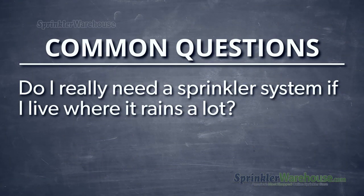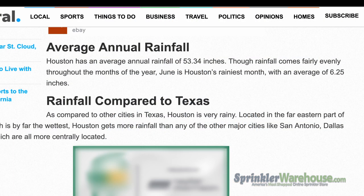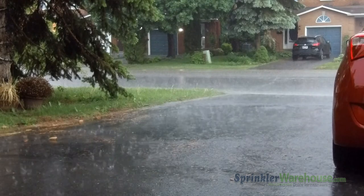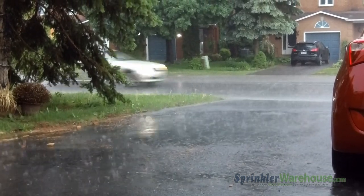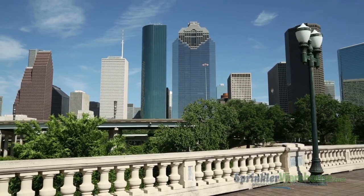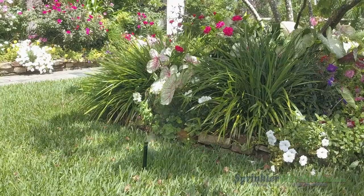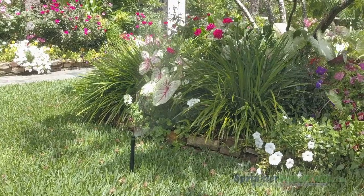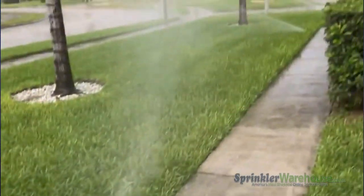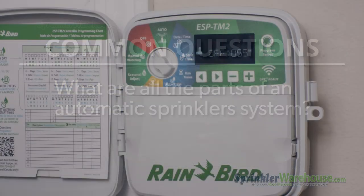Do I really need a sprinkler system if I live where it rains a lot? I live in Houston — we get an average of 53 inches a year. No matter how much rain you get, it's not going to be consistent. An automatic sprinkler system will give your landscaping the proper amount of water every week, and by having a rain sensor installed, your sprinklers won't be going off when it's raining.